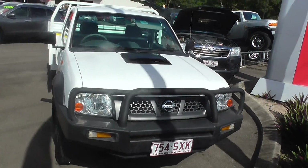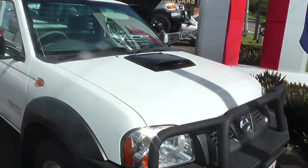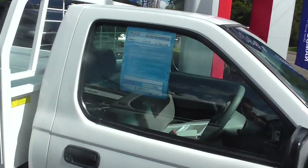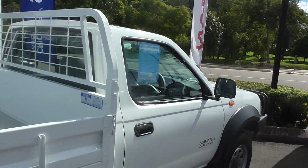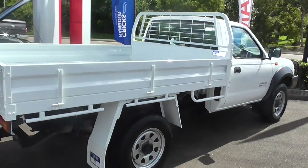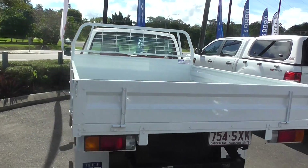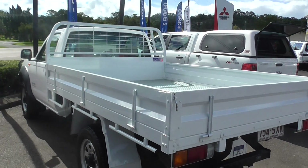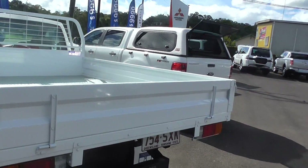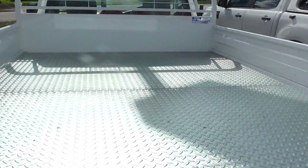Now this vehicle comes fitted with a bull bar, but not only that, the best news is at the back here. This vehicle has a brand new steel tray. How good is that? You've got your tow ball as well. Look at that.